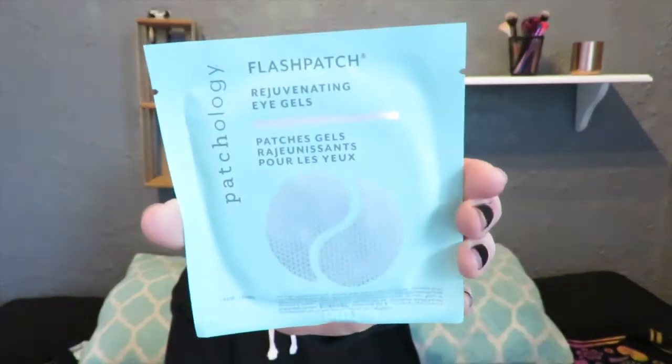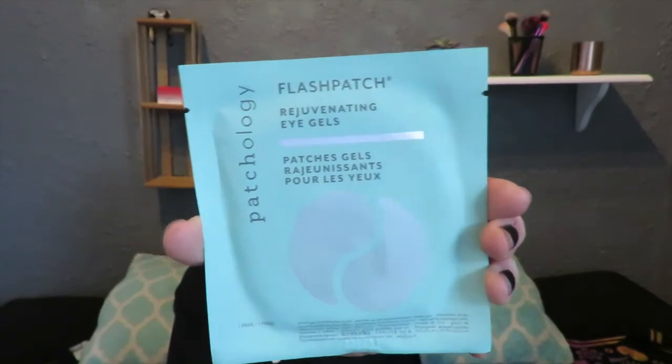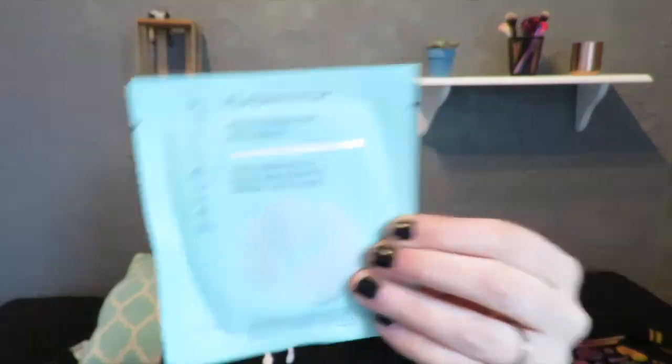The next thing I'm pulling out is some Patchology Flash Patch Rejuvenating Eye Gel — so we have some eye patches. It says these glittering under eye masks work quickly, within five minutes. Under eyes felt super hydrated and looked brighter. It says a soft comfy gel tightens puffiness with caffeine and plumps fine lines with moisture. You can get five pairs of these for $15.